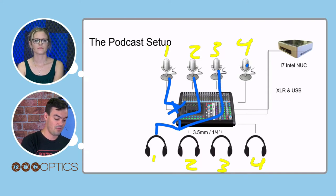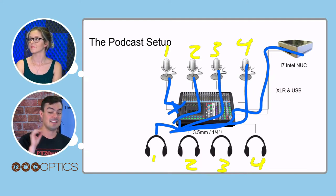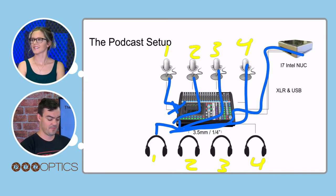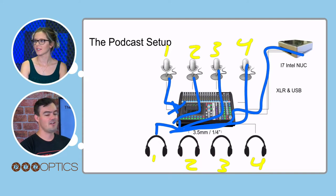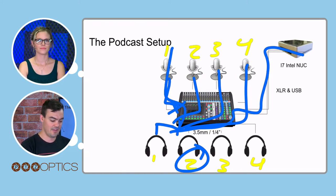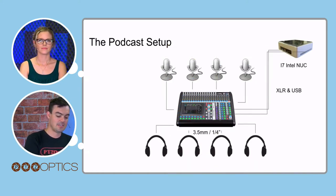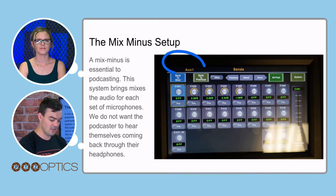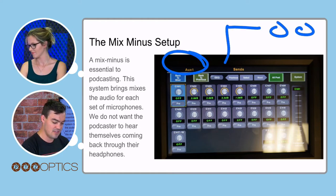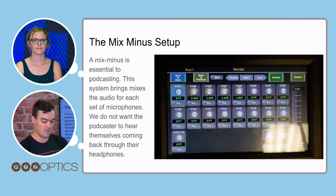Headphone one also gets all of the audio effects so that when the intro plays or there's background music, everyone is on the same page. It has made our podcasting so much easier. For headphone two, you get mics one, three, and four — but not mic two. That's how a mix minus works. I really like the Digimix 18 because it allows you to do eight auxiliary outputs with custom mixes. You can see here that auxiliary one has channel one off, but channels two, three, four, and five are all set to go.